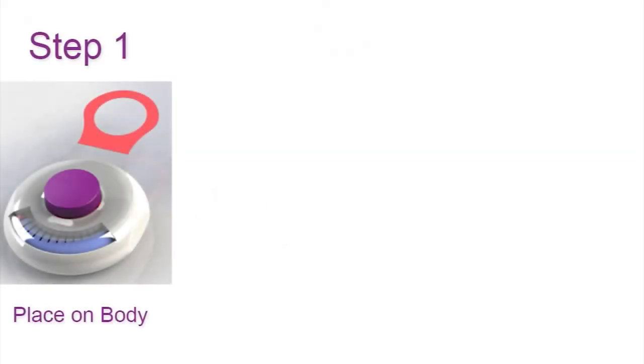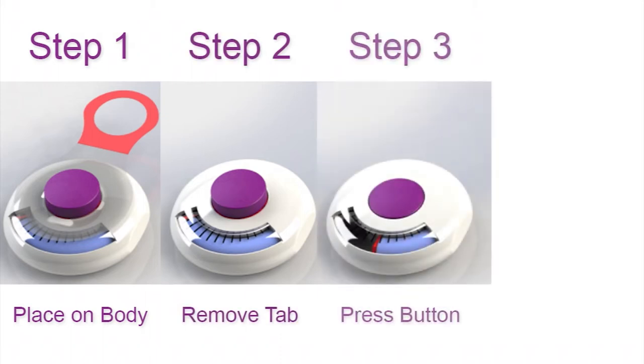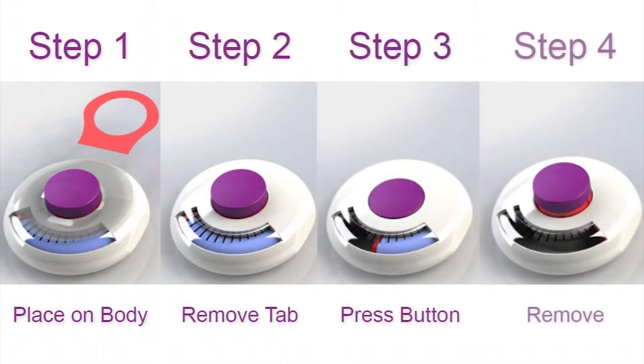Enable Injections designs, develops, and manufactures a new type of device called a high-volume body-worn injector — a device that injects a drug, typically a biologic, just under the skin into the subcutaneous tissue, and it injects it over a relatively short period of time.